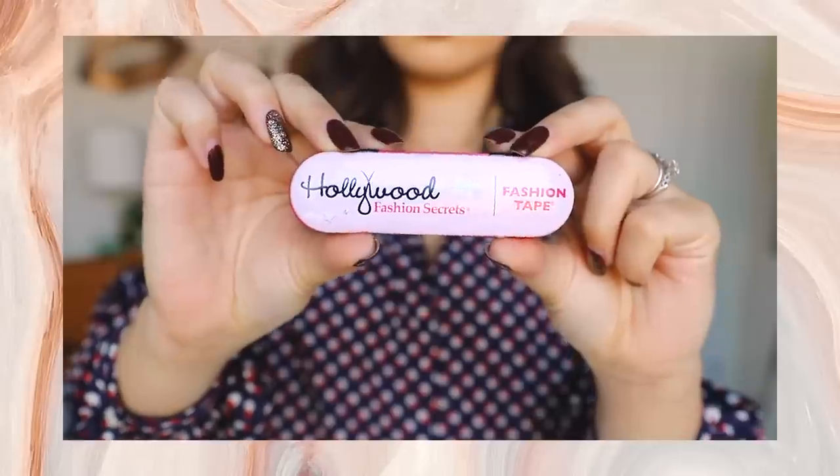Something I always struggle with is button-ups. I wear a lot of them and I love how they look, but I do have a larger chest, and with that comes buttons opening up by themselves. But when I found out about fashion tape, all of that changed. I don't have that problem anymore.